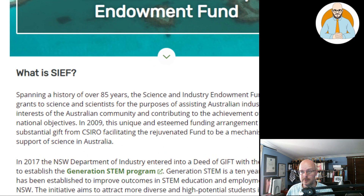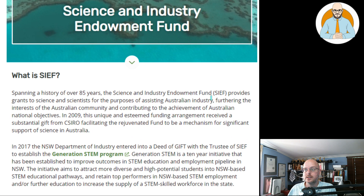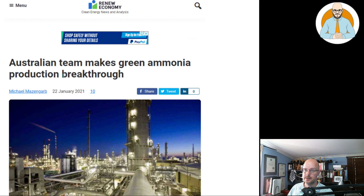Spanning a history of over 85 years, the Science and Industry Endowment Fund provides grants to science and scientists with the purpose of assisting Australian industry, furthering the interests of the Australian community, and contributing to the achievement of Australian national objectives. In 2009, this fund received a substantial gift from CSIRO, facilitating the rejuvenated fund to be a mechanism for significant support of science in Australia. Here's another article: Australian team makes green ammonia production breakthrough.